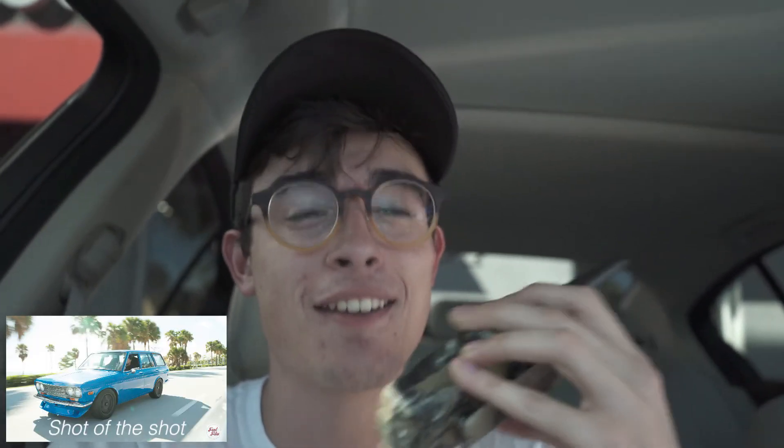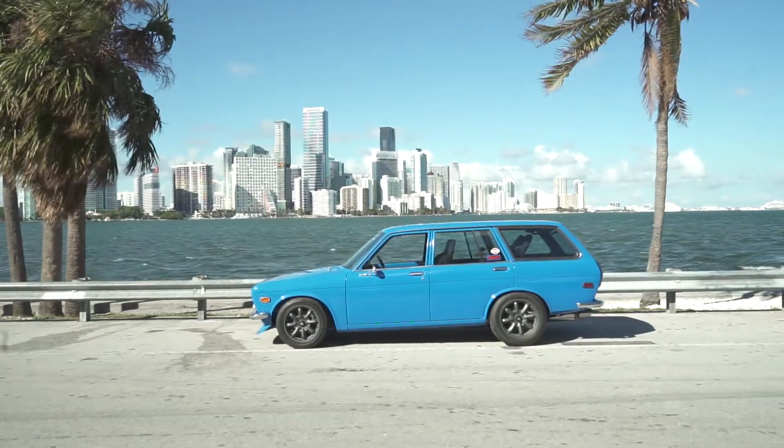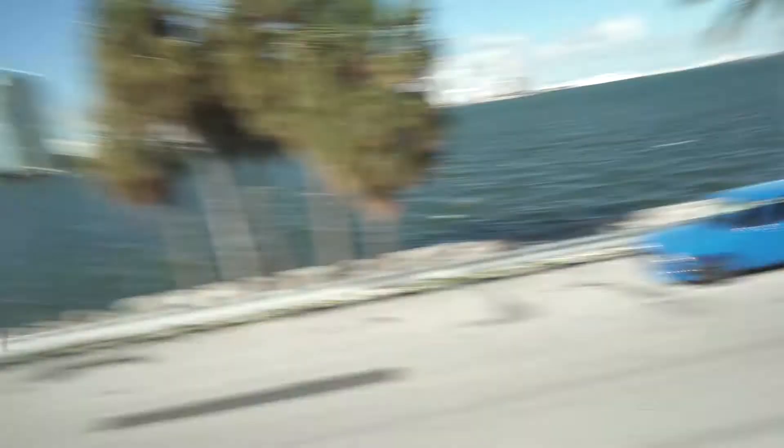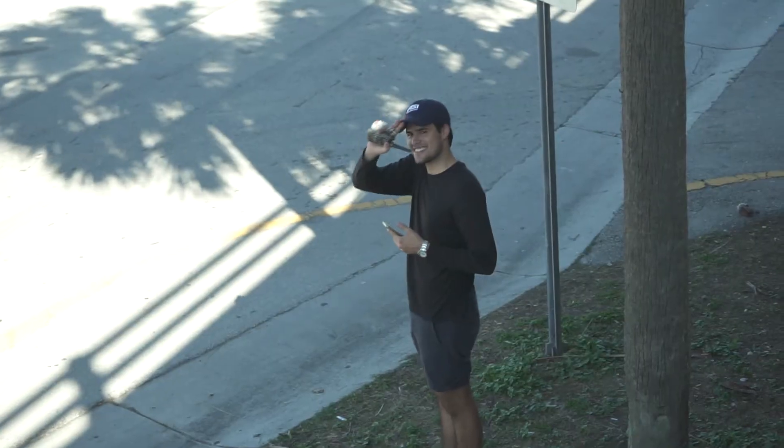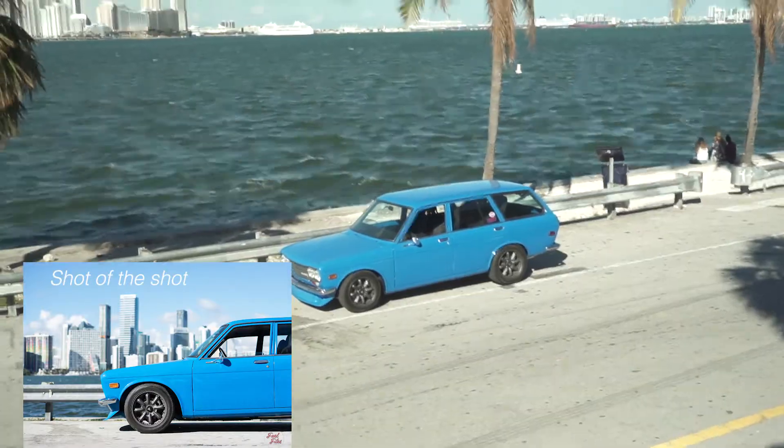We got Gabby in the 510 — that's Gabby. So we're gonna be taking rollers down US1 and go to the Keepus game bridge — a very nice location with the background of Miami. He forgot to film the first time. So we're setting up for the last couple shots of the day over here by the bridge — beautiful view. Beautiful car, beautiful day, awesome shoot.